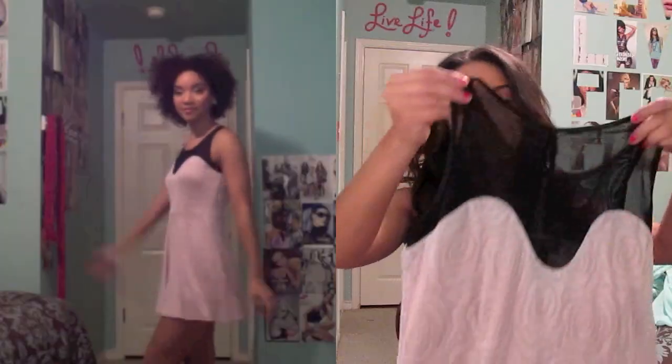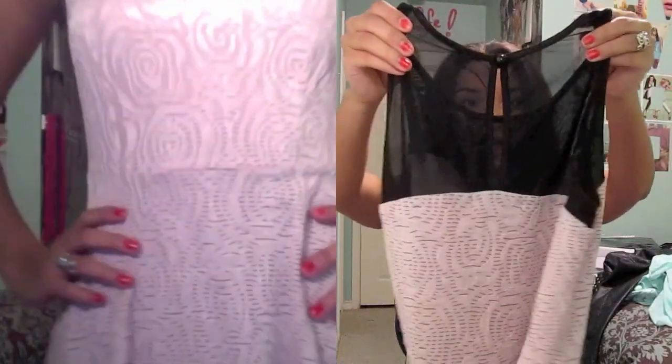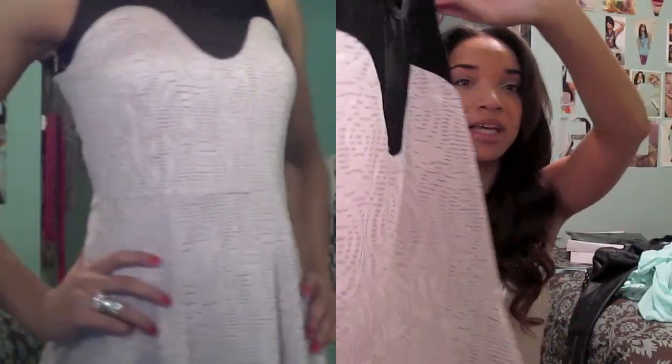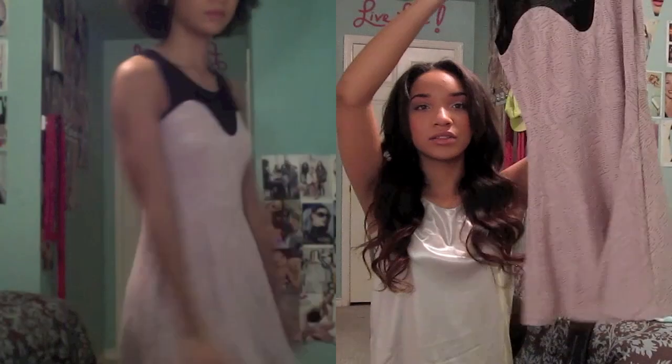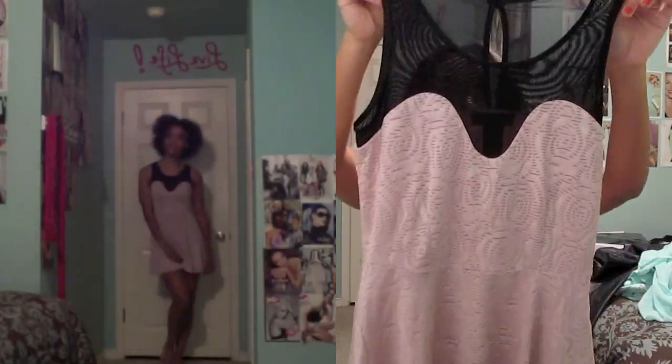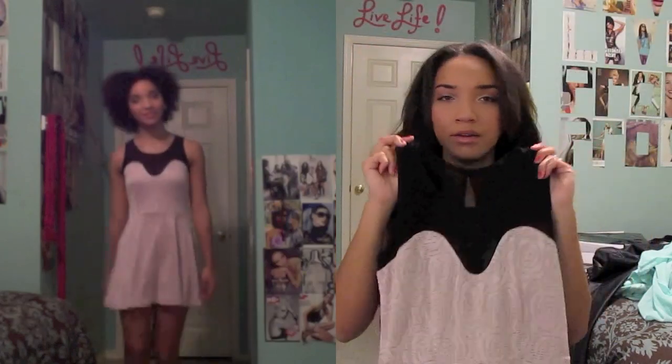Another dress I also got off the clearance rack was also like $2. I liked it because of the mesh top and it has a little eyelet in the back. The rest of the dress is just this really cool pink fabric. It's a really cute little shape — a little short party dress. I just thought it was really cute and I knew I could wear it somewhere somehow. Especially since it was only $2, I had to have it. I really like this style where they have the mesh at the top.